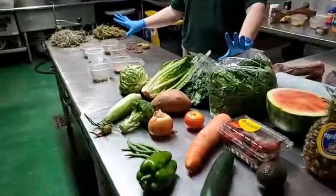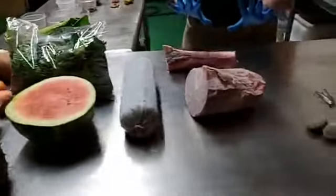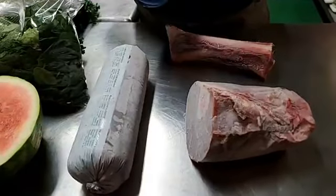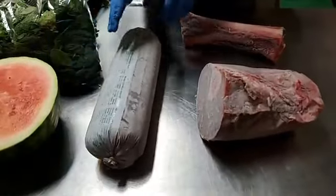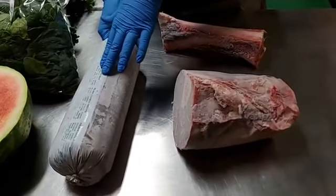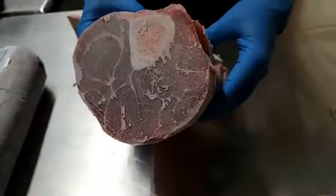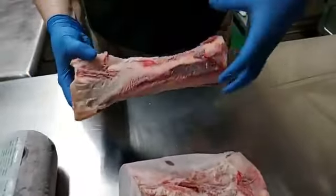Now it's time to go over carnivores — our meat eaters. All of our carnivores get a complete diet that has all the vitamins and minerals they need. This is a tube of meat — it comes to us like this and it's got all the vitamins and minerals the animals need, and they'll get this most days of the week. On some days we give them bones — this is a bone with meat on it, and this is a bone without meat that's been shaved.